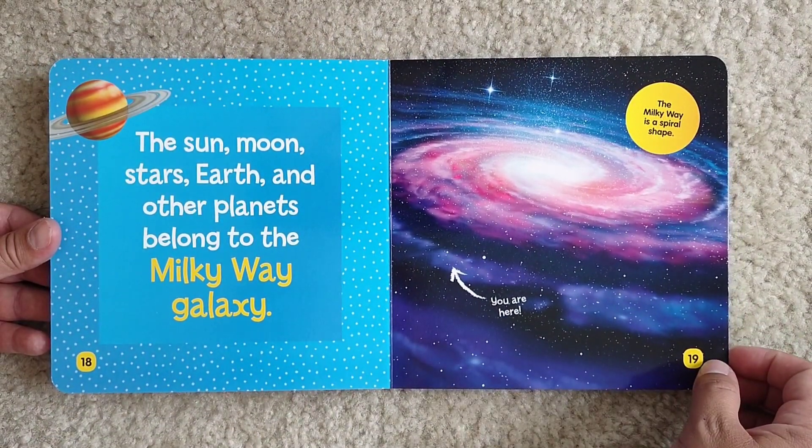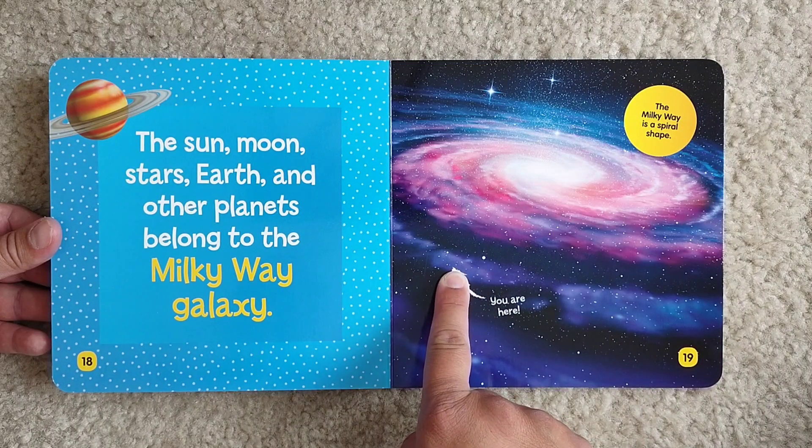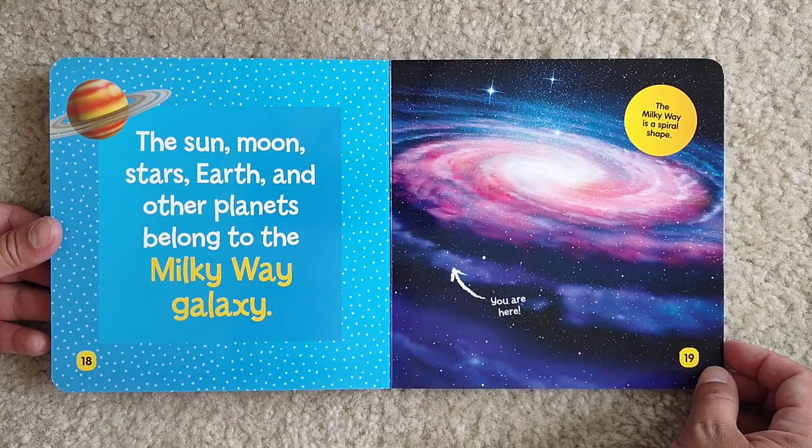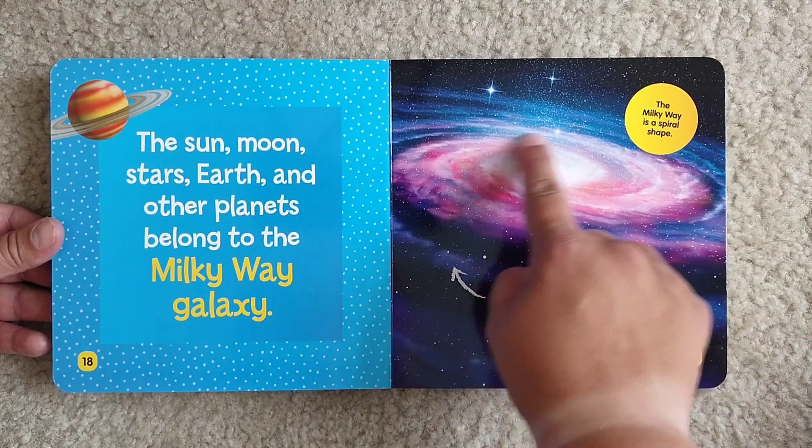The Sun, Moon, Stars, Earth, and other planets belong to the Milky Way galaxy. You are here. We are just so, so tiny. The Milky Way is a spiral shape. See? It's a spiral.